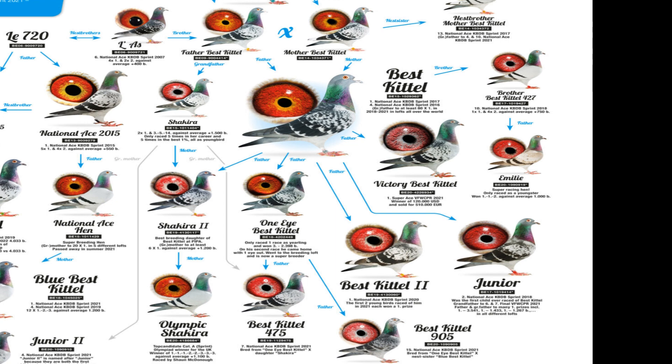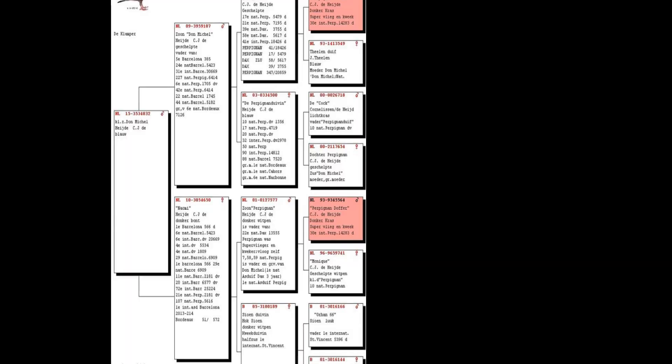Diversity: While pedigree depth provides reassurance, an overemphasis on single bloodlines can be problematic. Birds descending from too much inbreeding tend to have reduced vitality and racing durability. Look for pedigrees demonstrating thoughtful outcrossing to complementary lines. A mix of championship names through both dam and sire lines indicates hybrid vigor. Just like thoroughbred horses, strategic outcrossing counteracts inbreeding depression while preserving desired traits.